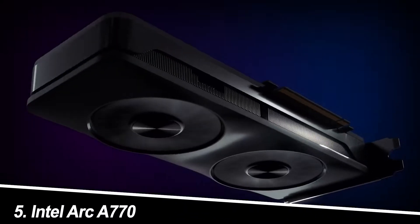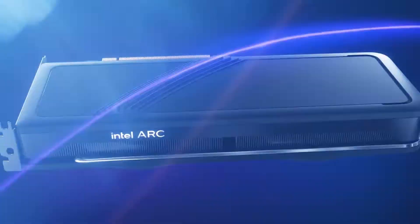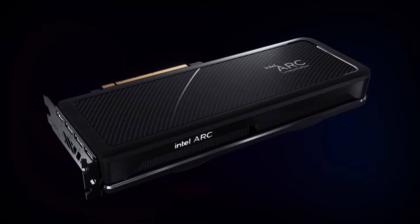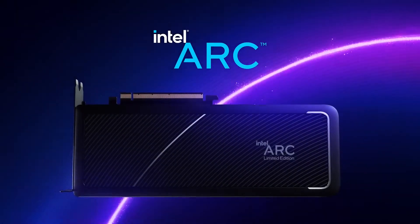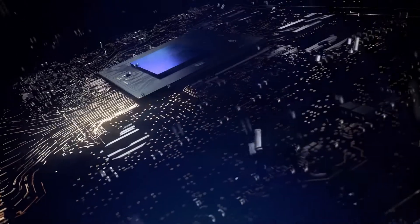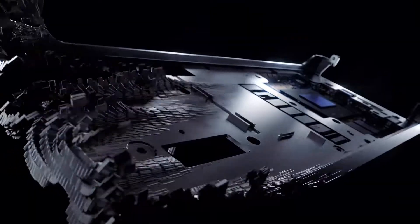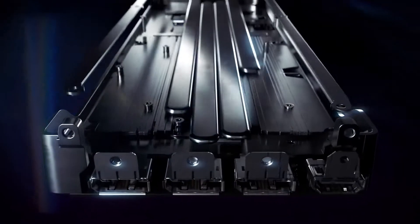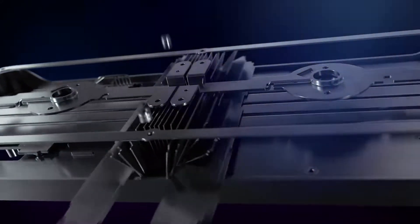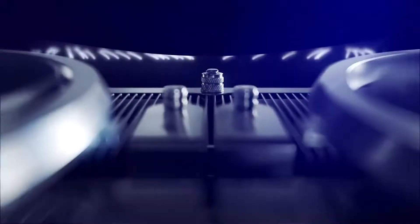Number 5: Intel Arc A770. This card is the best value graphics card. For those on a tighter budget, the Intel Arc A770 emerges as a surprising value leader. This card offers good performance at its price point, making it a viable option for gamers who prioritize affordability without sacrificing too much on visual fidelity. While it might not compete with high-end options in raw power, the Arc A770 is a solid choice for casual gamers and those looking for a cost-effective entry point into the world of PC gaming.